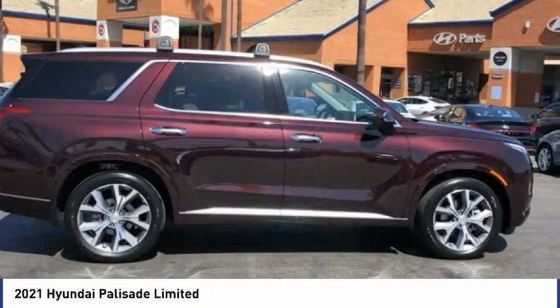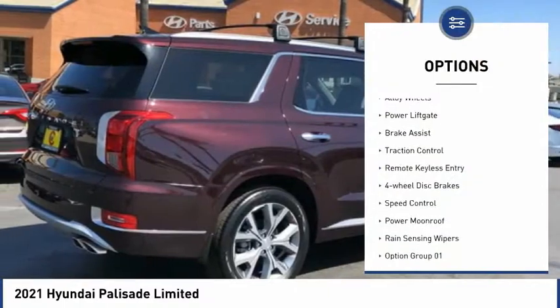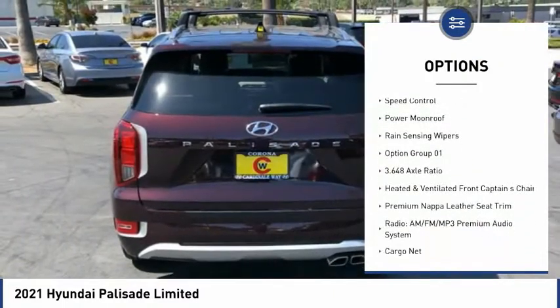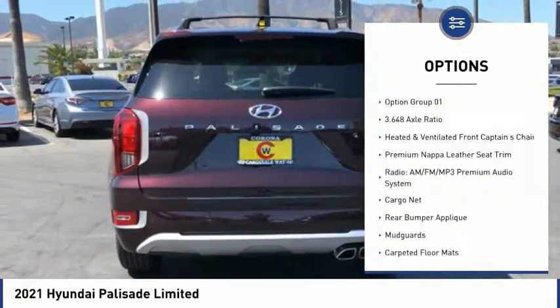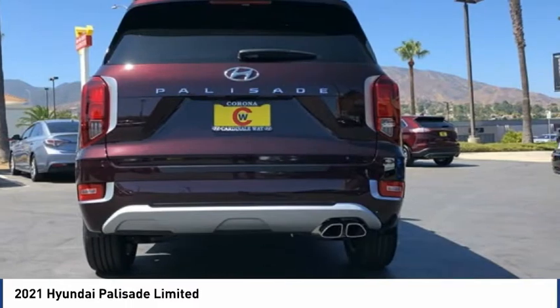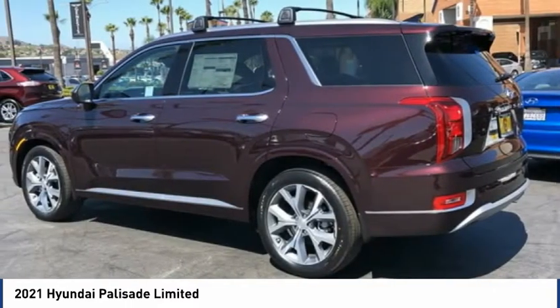Here are some of this vehicle's great options: electronic stability control, alloy wheels, power liftgate, brake assist, traction control, remote keyless entry, four-wheel disc brakes, speed control, power moonroof, and rain-sensing wipers.